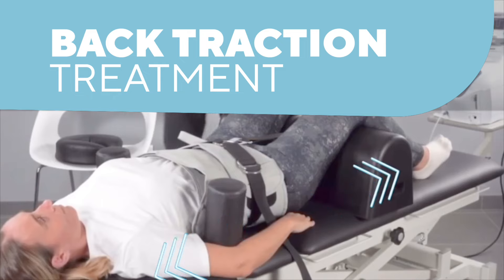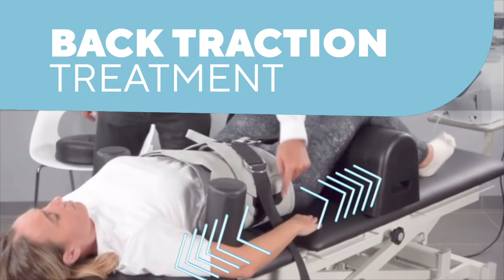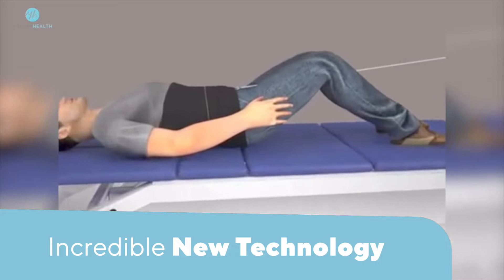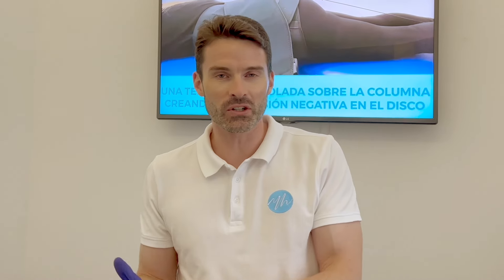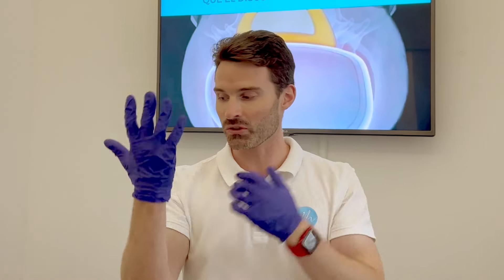At Madrid Health we have this brand new technology that's helping a lot of people get better, especially with conditions like chronic low back pain, sciatica, and disc herniation. This is where we get pain down the leg because we have the nerve pinched in the low back, or in the neck affecting down the arms, causing tingling.